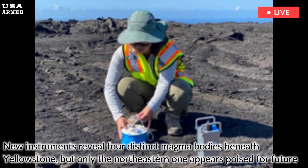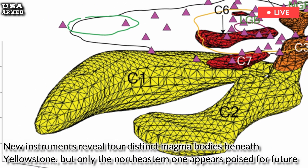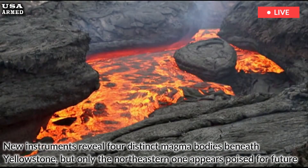New instruments reveal four distinct magma bodies beneath Yellowstone, but only the northeastern one appears poised for future activity, according to Ninfa Bennington of the U.S. Geological Survey.